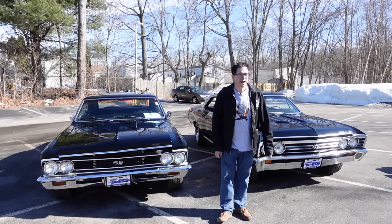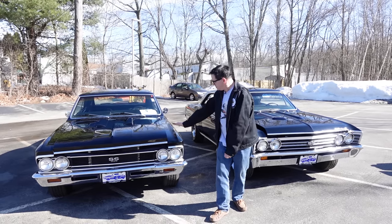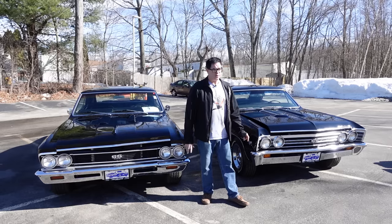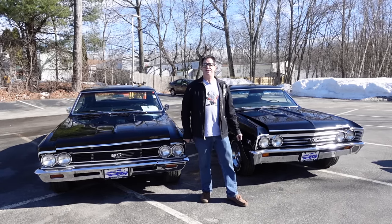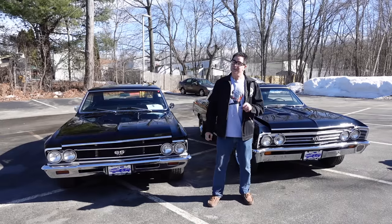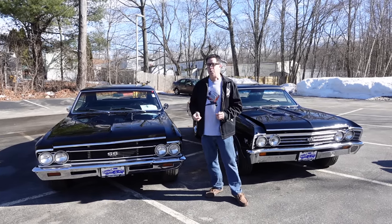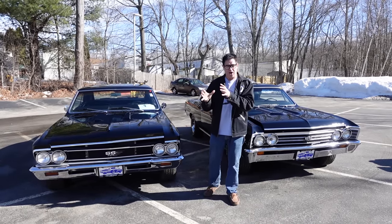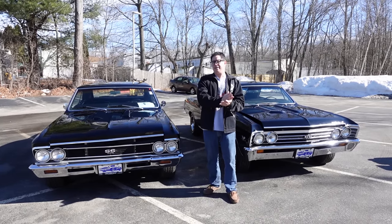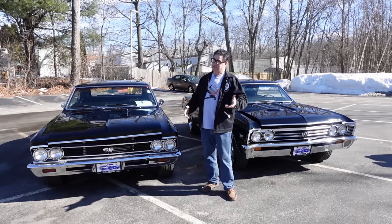Steve Bignani here with a tale of two Chevelles. I'm here at High Octane Classics in Auburn, Massachusetts, and here is a 66 and here's a 67. These are both Chevelle SS 396s. A lot of folks say they're basically the same car with a different grille. Well, not so fast. The closer you look, the more things you'll see are very different. While the frame and the basic body tub were shared 66 to 67, almost everything else externally is different. Let's break it down.